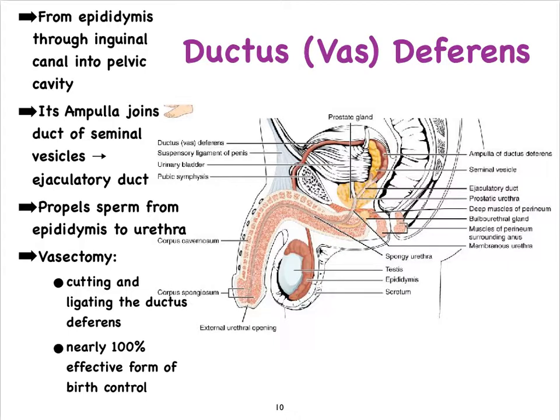Because the vas deferens is outside of the body for a stretch, it's possible to either cut it or obstruct it by putting a loop around it. There are various ways of doing this to prevent sperm cells from ever reaching the penis, and of course that is what we refer to as a vasectomy, which is a very efficient and effective method of birth control.